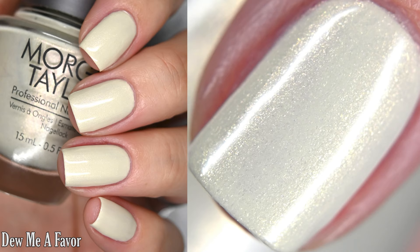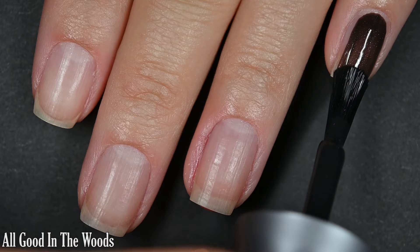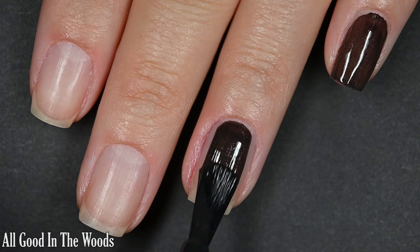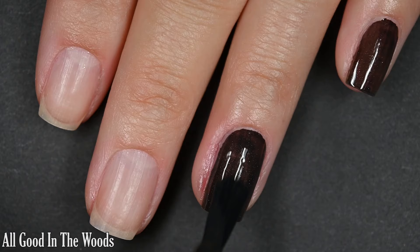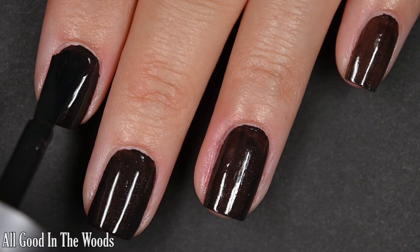And lastly for today, we have All Good in the Woods, and this one is kind of tricky for me to describe. It's somewhat black, somewhat brown, and in some lightings looks gray, and I think a lot of that has to do with this bright red shimmer that's in here. The shimmer translates better in the bottle than it did on the nail, but it is still there on the nail — it just doesn't look as red.